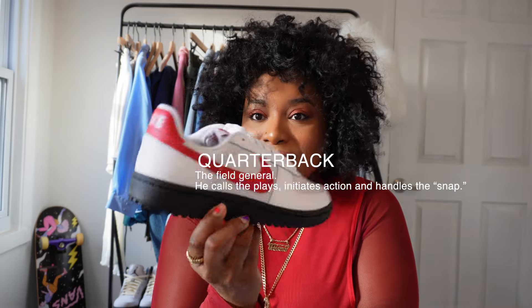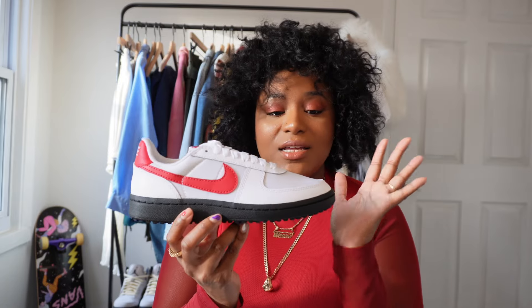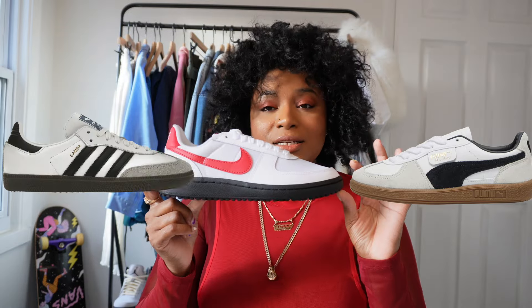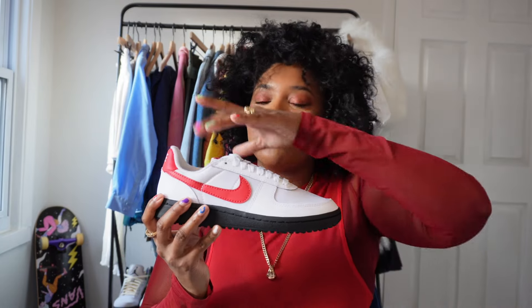They actually wore this shoe back in '82 and it's so crazy that this is the first time Nike is actually retroing this shoe. A lot of people are saying this might be an answer to the Puma Palermo and the Adidas Samba because of the shape and silhouette, but this is something they're pulling out of their archives and it just happens to be the perfect time for a silhouette like this to hit the market for Nike.